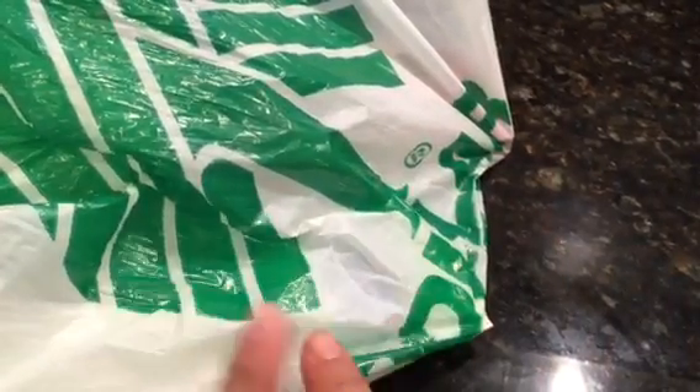Hey guys, it's Judy, and yes, it's a Dollar Tree haul. I think this is a total of three different Dollar Trees — I was kind of busy today. So let's get started with what I found.